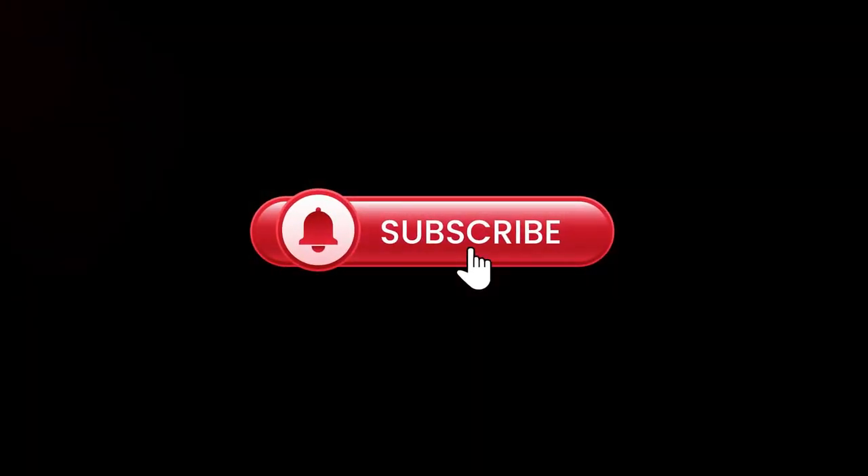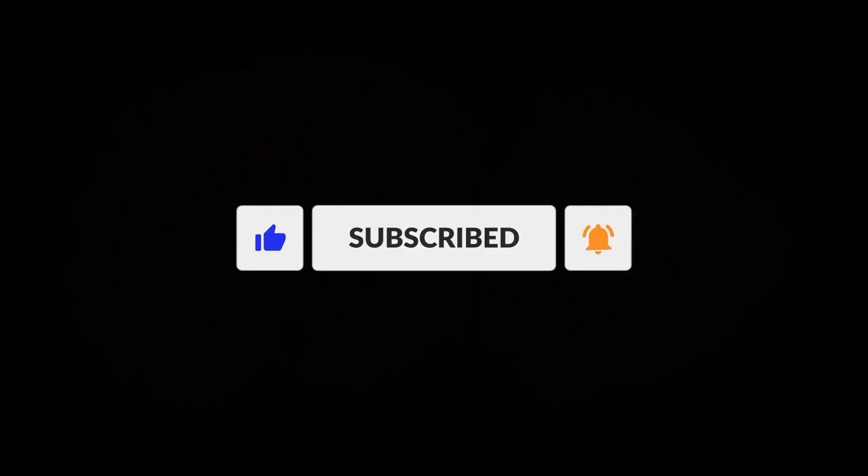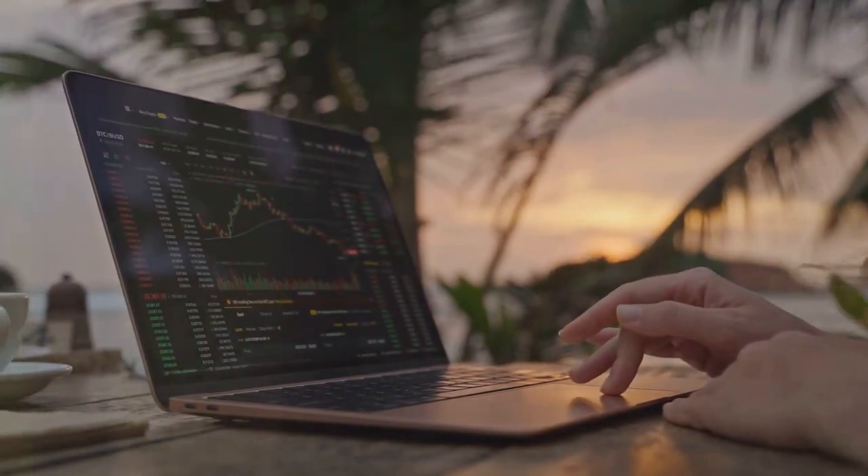Hey, if you found these tips helpful, don't forget to like and subscribe. Got questions? Drop a comment below — I answer all my comments. Happy trading.